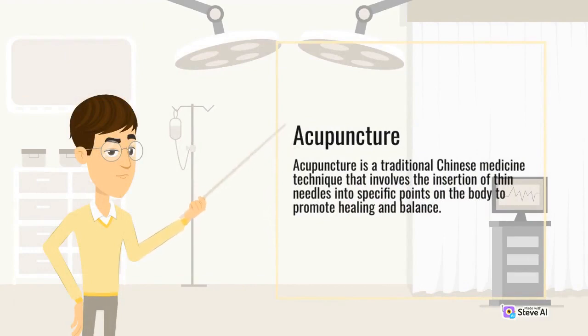Acupuncture. Acupuncture is a traditional Chinese medicine technique that involves the insertion of thin needles into specific points on the body to promote healing and balance.